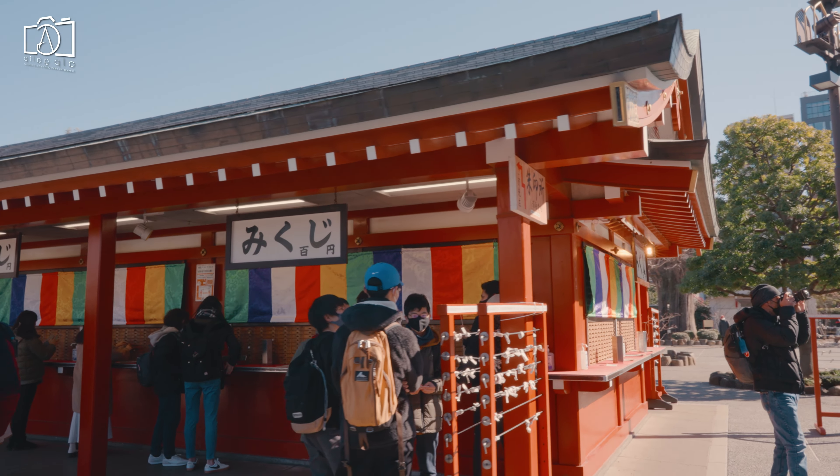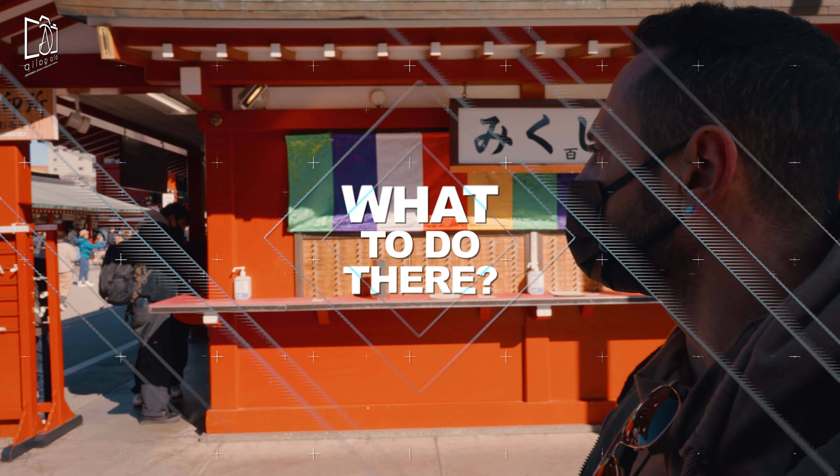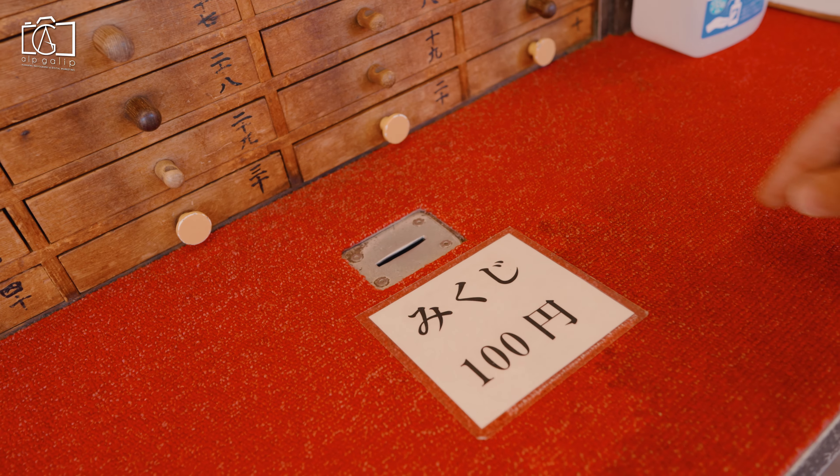Kaminarimon is the first of two large entrance gates leading to Sensoji Temple, first built more than a thousand years ago. It is the symbol of Asakusa. The Nakamise shopping street leads from Kaminarimon to the temple grounds.